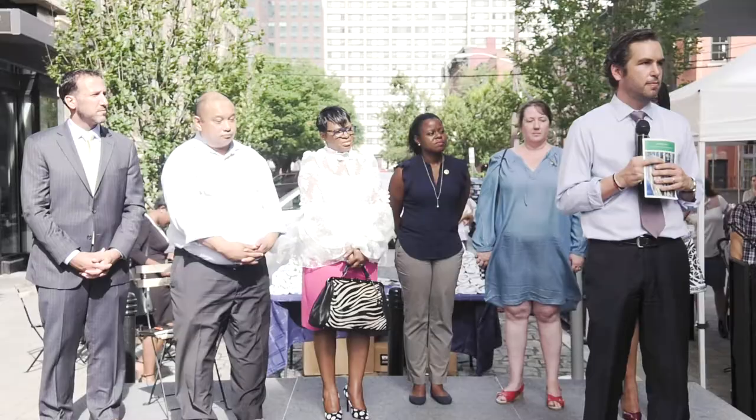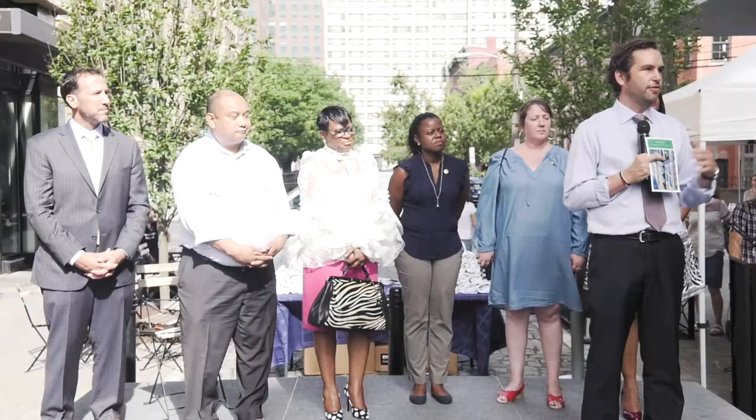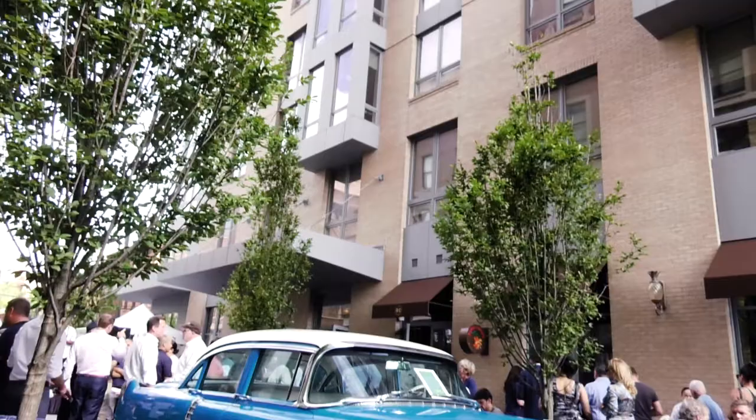Jersey City is blessed to have the Silvermans. We look forward to more buildings like this. It's not accidental that they're at 100% occupancy. They have a good staff and they have a really terrific product, and they make sure that the services are top-notch.